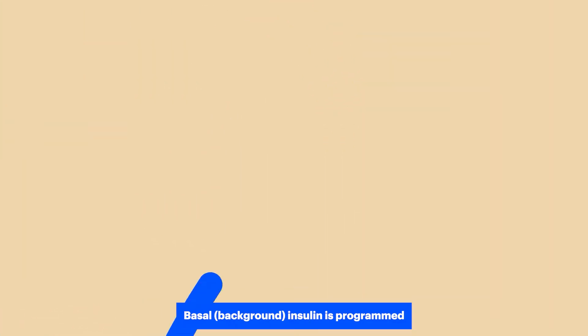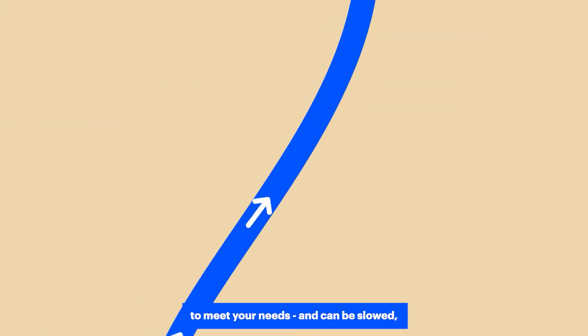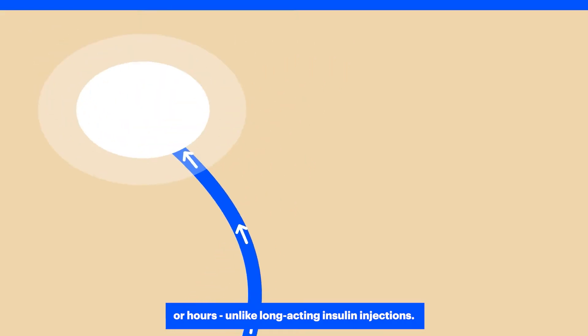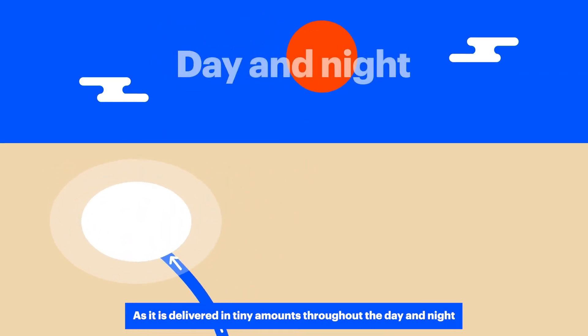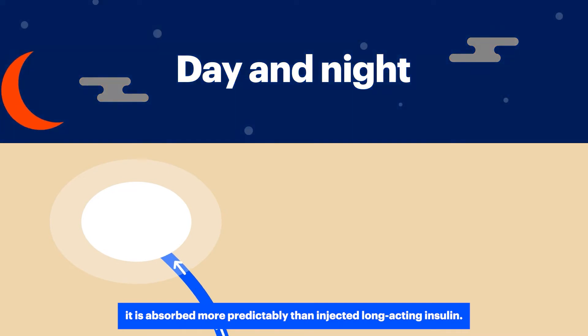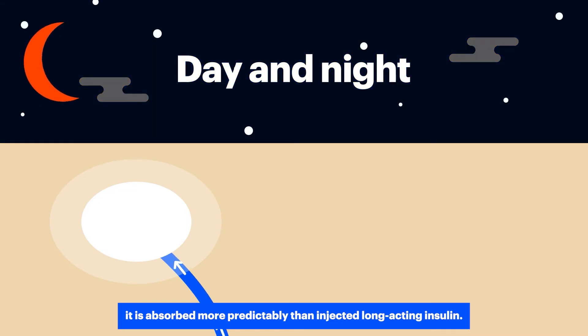Basal background insulin is programmed to meet your needs and can be slowed, stopped, or increased for a few minutes or hours, unlike long-acting insulin injections. As it is delivered in tiny amounts throughout the day and night, it is absorbed more predictably than injected long-acting insulin.